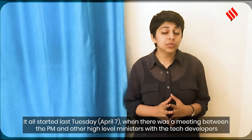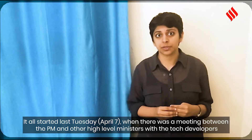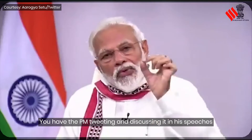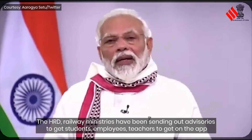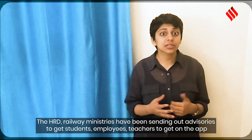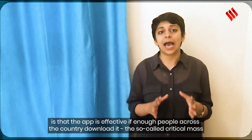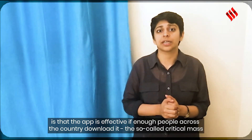It all started last Tuesday when there was a meeting between the Prime Minister, other high-level ministers, and tech developers, where they were presented with a presentation about how the app would work. Since then, there's been a huge push at the highest levels of government — the PM tweeting about it, high-level ministers, the HRD ministry, and the railways ministry sending advisories to students, employees, and teachers. Even banks have been sending account holders to download the app, partly because the app is only effective if enough people download it — a so-called critical mass.